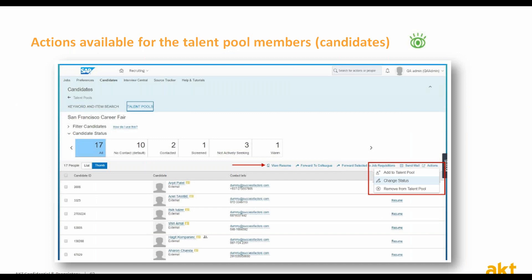The following actions are available on the members in a talent pool: you can view the resume, forward to a colleague, forward to a job requisition, send emails, add to another talent pool, change the status as part of the talent pool pipeline, and remove from a talent pool.